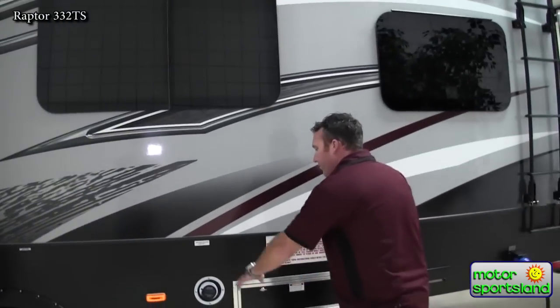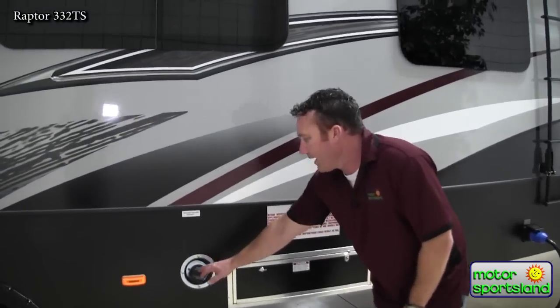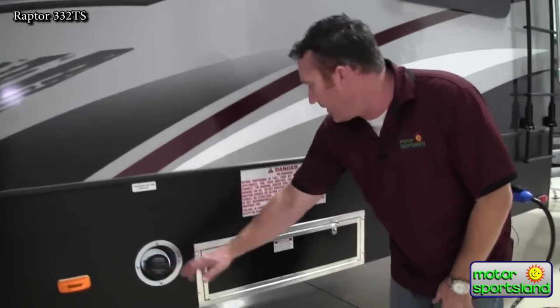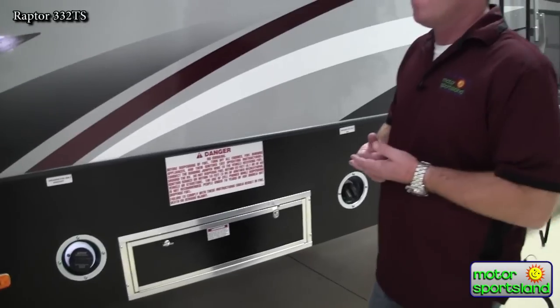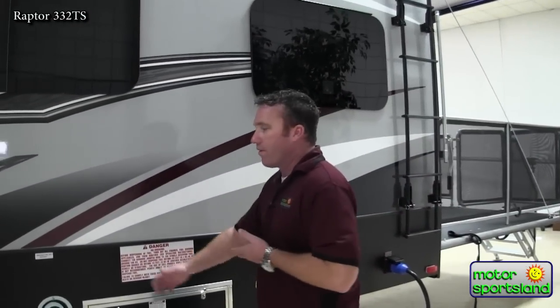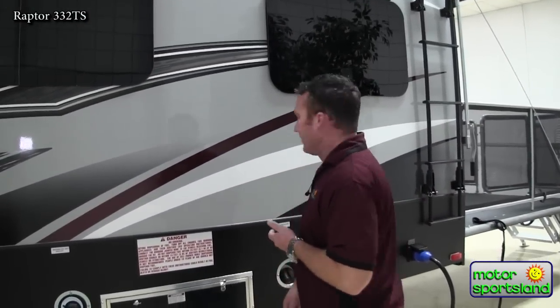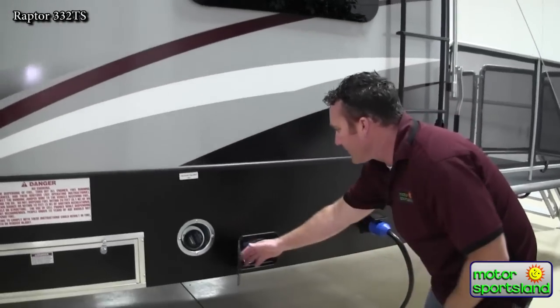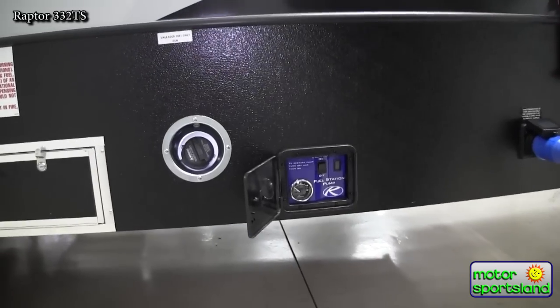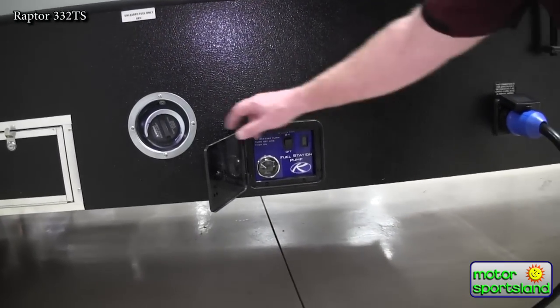Raptors are equipped with two fuel stations. You've got 130 gallons designated for your toys and 130 gallons designated for your generator. The nice thing is a lot of people will be using race fuel so they can separate their gas. If not, you can just go from your regular tank into your generator if you're running low. The fuel dispensing system has a gas gauge that shows you exactly how much is in your toy tank.